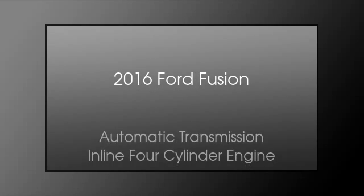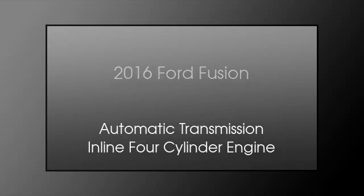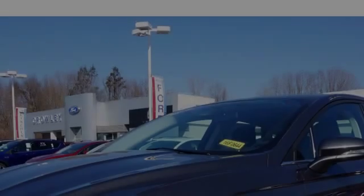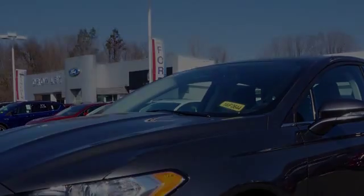This is a 2016 Ford Fusion. This four-door sedan has an automatic transmission and an in-line four-cylinder engine.